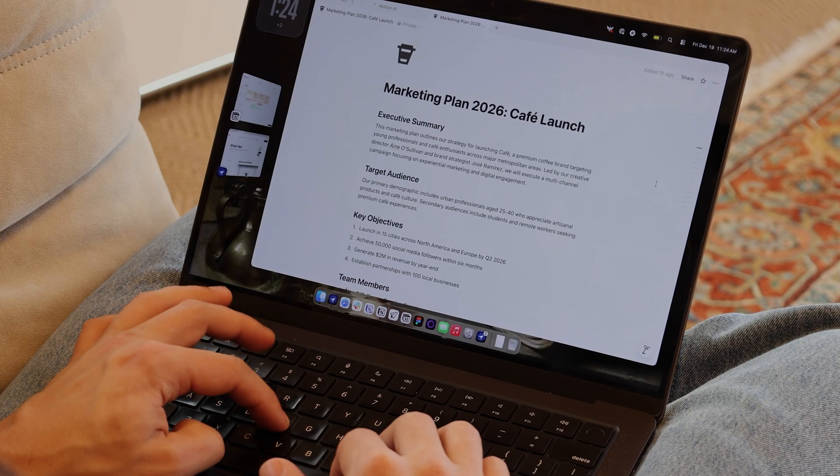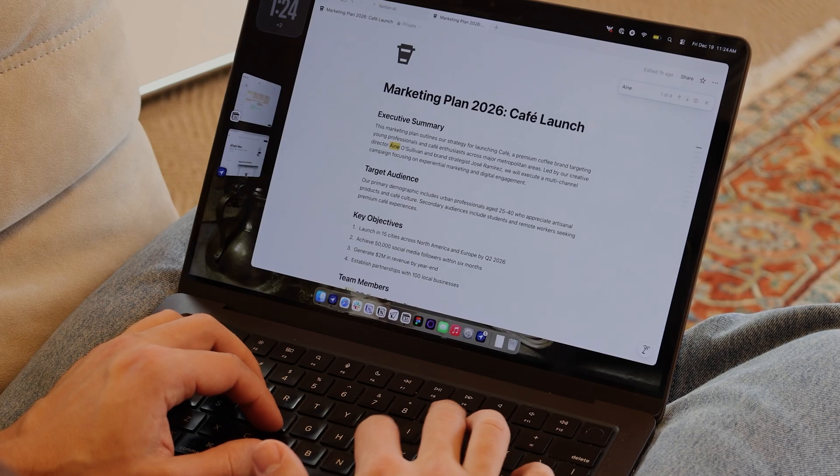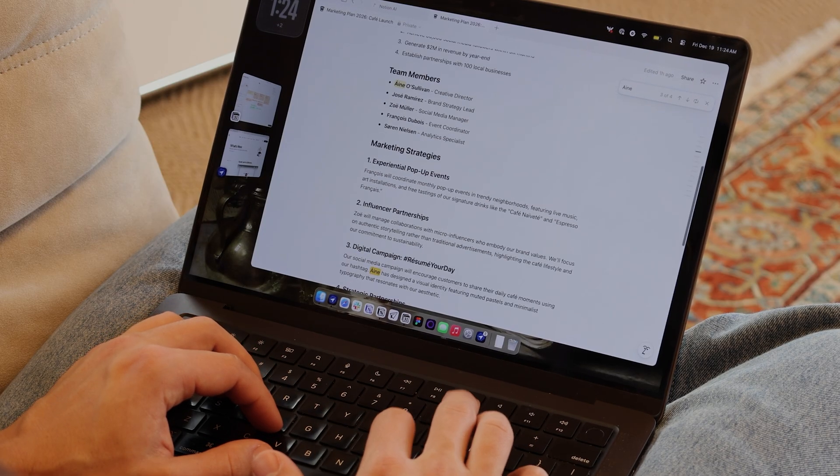Next, a quality of life update. Before, Command F in Notion had trouble understanding diacritics or accents on words. If I searched for Anya without the accent, it wouldn't surface Anya's name spelled correctly, but now it does.